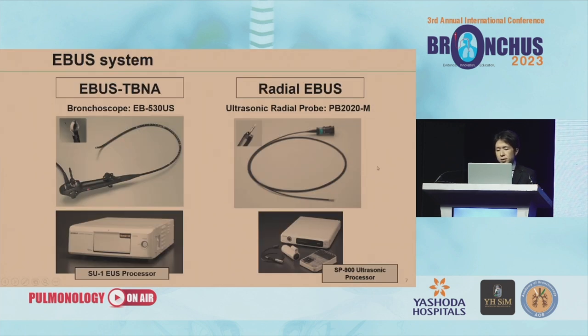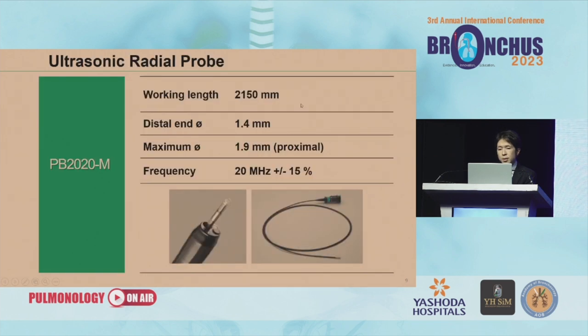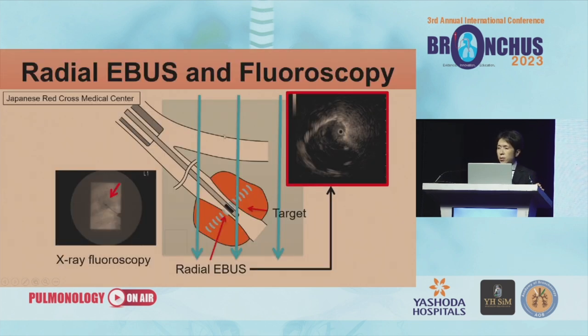Another useful tool is the EBUS system and bronchial ultrasonography. One is the EBUS TBNA and another is the radial EBUS. I will explain EBUS TBNA in the latter part, so first is the radial EBUS system. This is the specification of the EBUS from Fujifilm Medical — the distal end diameter is 1.4 mm, the maximum diameter is 1.9 mm, and the frequency is 20 MHz, giving a high-quality image. In Japan, we usually use radial EBUS with a guide sheath and chest x-ray fluoroscopy.